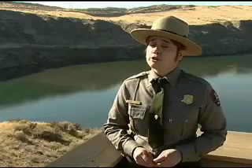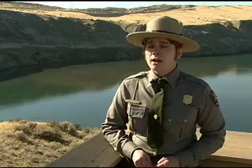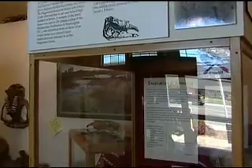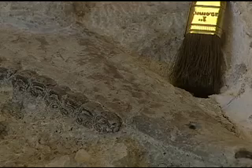We have found over 200 different types of plant and animal species in our fossil beds so far. There's still a lot of research, digging, and collecting going on, with new discoveries found every summer. We also have the largest collection of Hagerman horses that have been found.